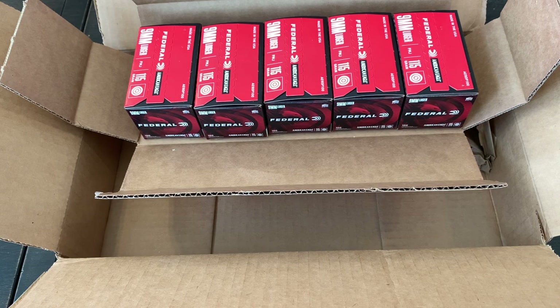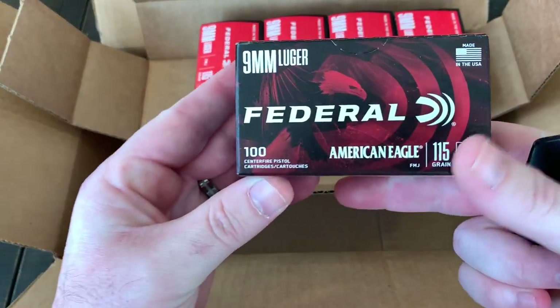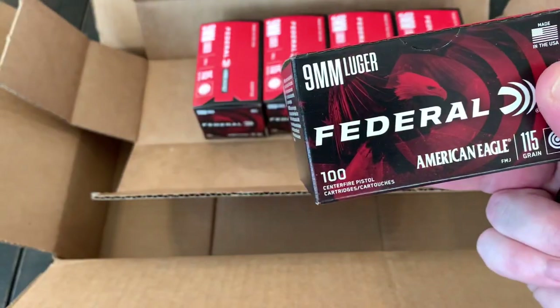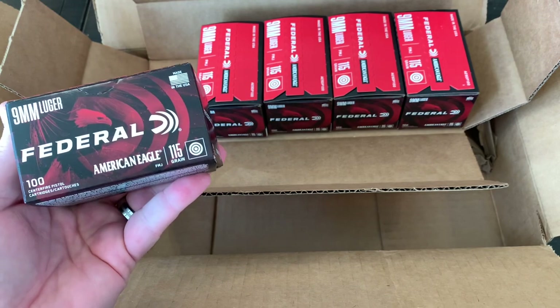I was on vacation for almost two weeks over Christmas and got an email from them saying the order was modified after a year and four months and that they were preparing to ship it. It said I could call them to find out what was modified, so I called and they said they got some in but it's 100-round boxes instead of 50-round boxes, and asked if that was okay.